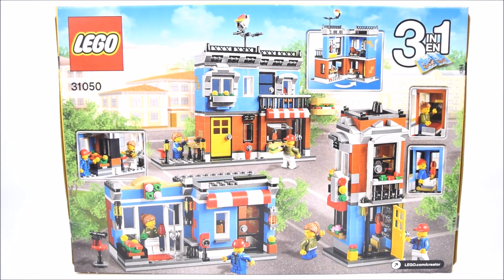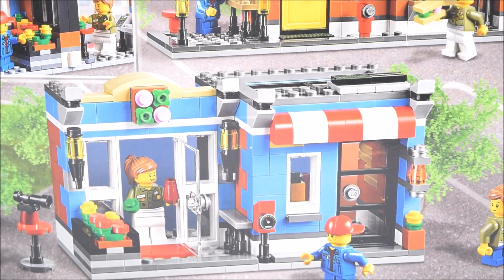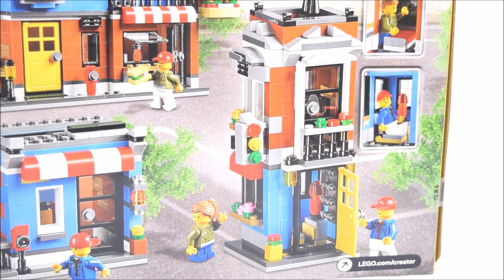This 3-in-1 Creator Set features 3 builds, including the corner deli, a flower shop, and a townhouse.